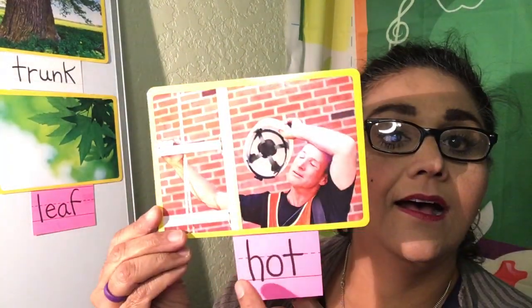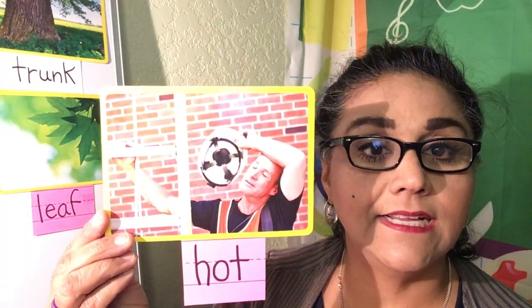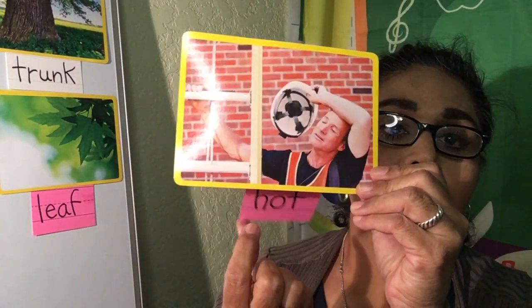And how about hot. The firefighter is very hot. Maybe he just got done saving somebody in a fire and it was so hot in there. So hot.